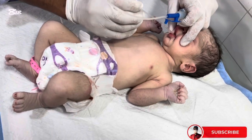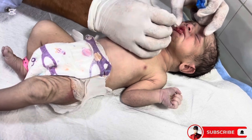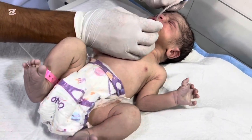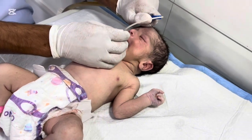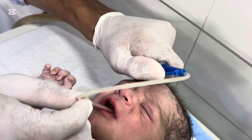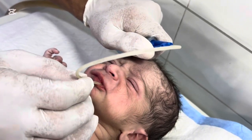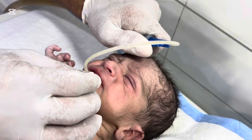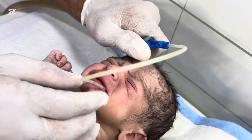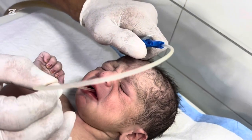It was a busy morning in our neonatal intensive care unit. We received a call from the labor room — a baby was about to be born, but the amniotic fluid was stained dark green. That's what we call meconium-stained liquor, or MSL. When we hear the word MSL, we know it's a red alert, because meconium in the fluid can enter the baby's lungs during or after delivery, leading to serious breathing problems. Our team rushed to the resuscitation area, ready with suction, oxygen, and warmth. Every second matters.